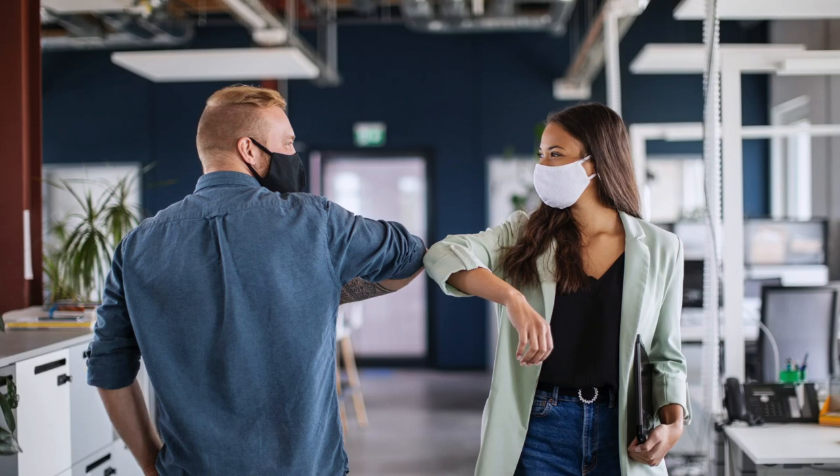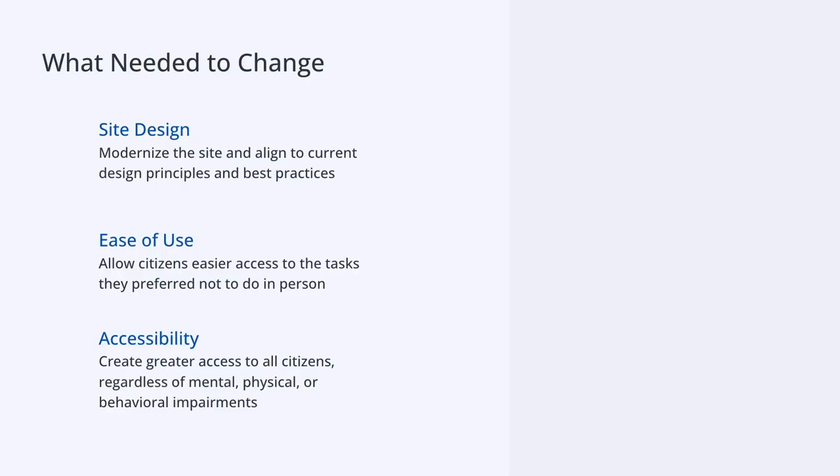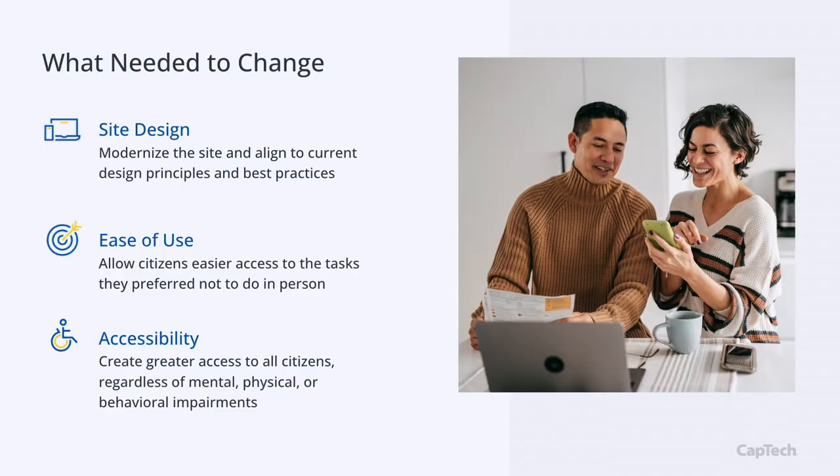For the Commonwealth of Virginia's DMV, COVID changed the way citizens were using its services and website. They were seeing an uptick in people coming to the site to try to get tasks done, but having trouble doing it. A change was needed. We needed to modernize the site so citizens had easier access to tasks they couldn't — or because of COVID preferred not to — do in person. Part of this modernization also included bringing the site up to be conformant with WCAG 2.1 standards, a requirement for a government agency to be accessible for all citizens regardless of mental, physical, or behavioral impairments.